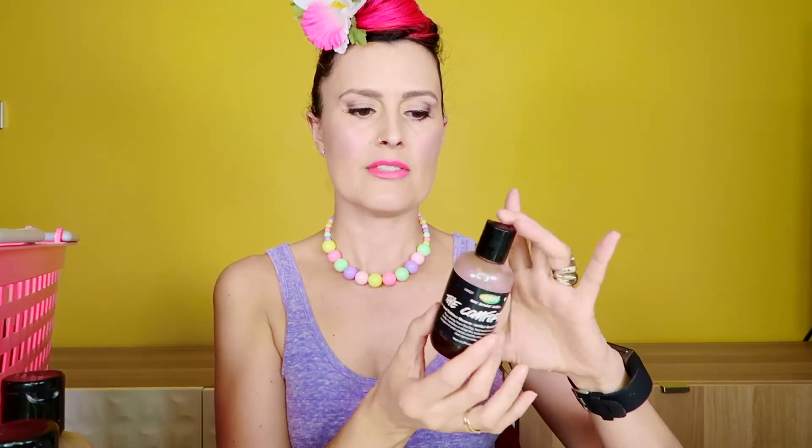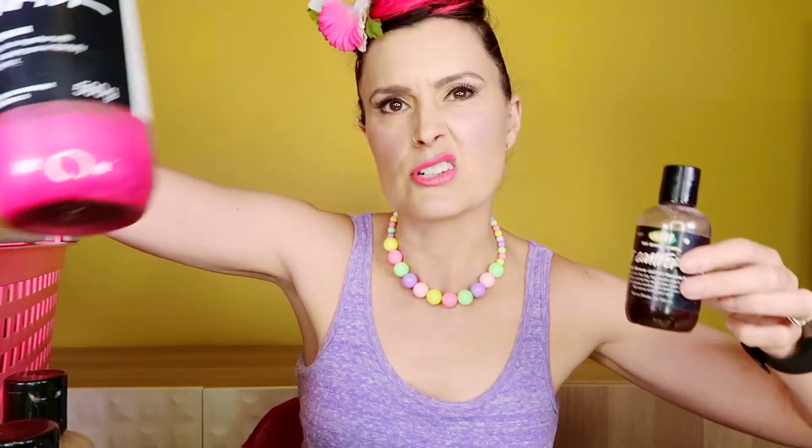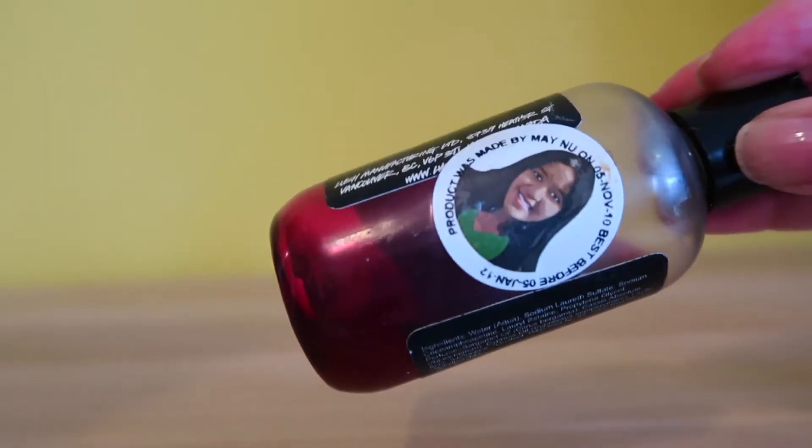I've got a little old Comforter — this is actually from Canada, the Canada release, and it is from November 2010. This might be up there for one of my oldest Lush products. It was a limited edition shower gel of the Comforter. You can see this is the old versus the new — the old one was like a see-through, kind of cherry colour, not creamy like the new one. But it still smells good, just not quite as nice as the brand new one.